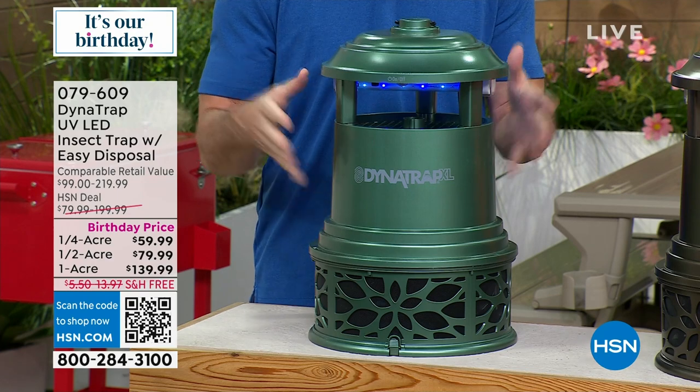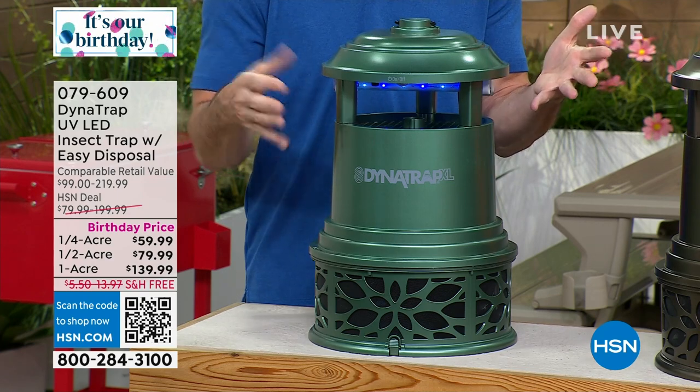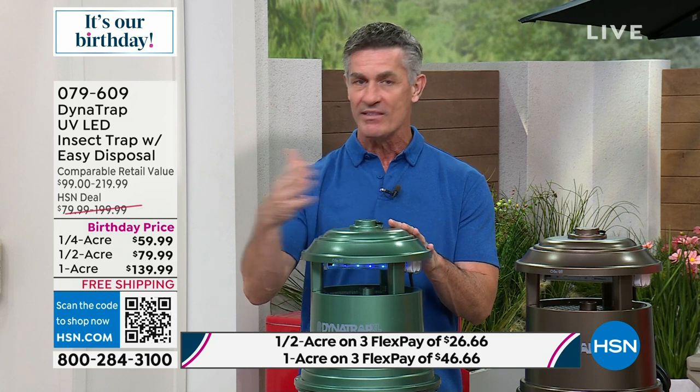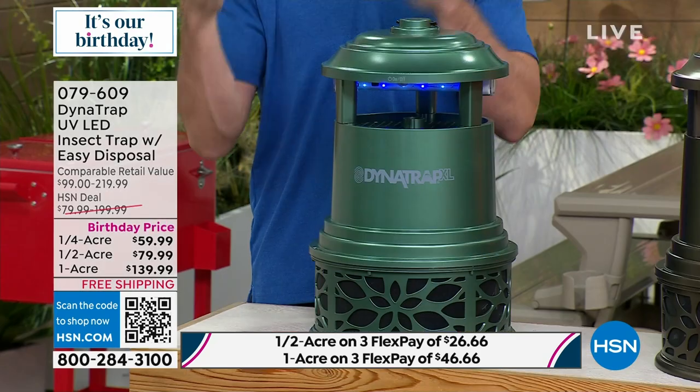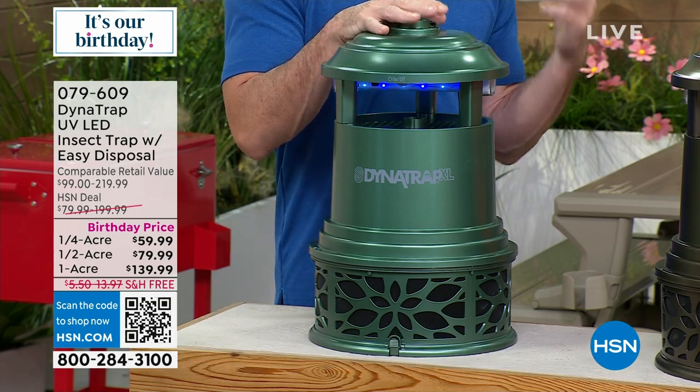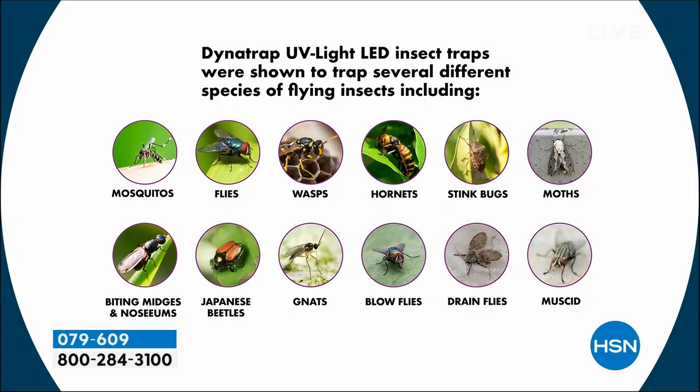Biting insects are active when the temperature is above 50 degrees, so we still have a lot of months to enjoy being outside — but if you don't have the Dynatrap, it can be really difficult. The technology has been third-party tested to attract and trap these 12 types of insects. That's not all of them, but these have been tested. Here in Florida, mosquitoes are number one, plus noseums, gnats, blowflies, hornets, wasps, and flies.